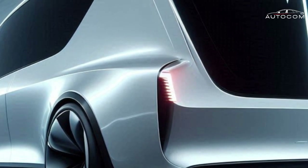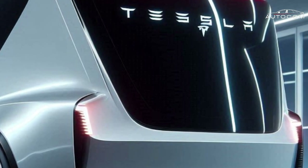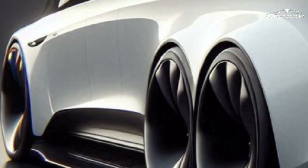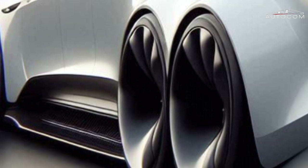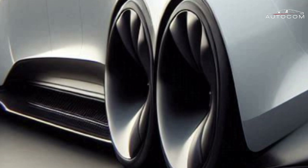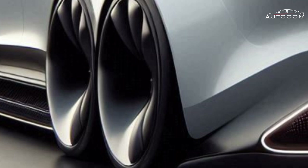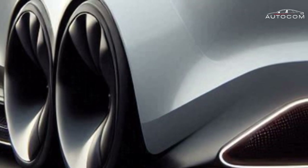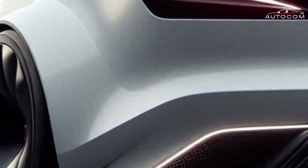Performance: Powered by Tesla's latest battery technology, this motorhome boasts an impressive 500-mile range per charge. Its tri-motor all-wheel drive system ensures smooth handling, and it accelerates from 0 to 60 miles per hour in under 6 seconds. With access to Tesla's Supercharger network, it can recharge 80% in 30 minutes, making long road trips convenient.